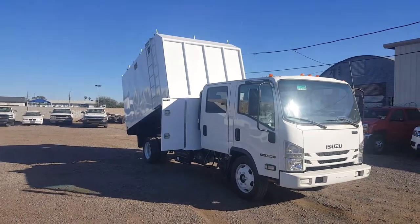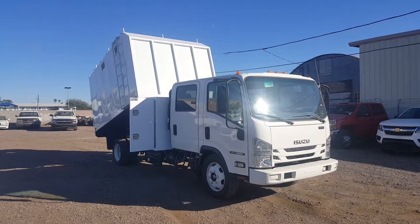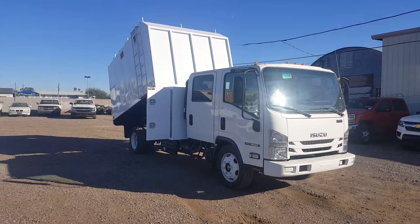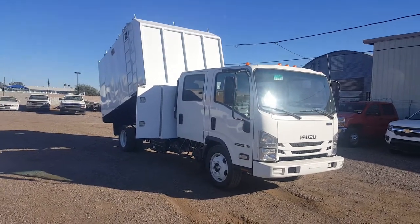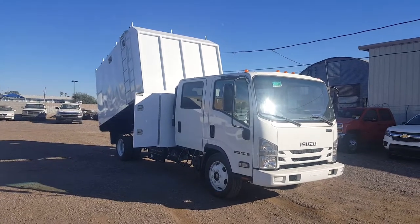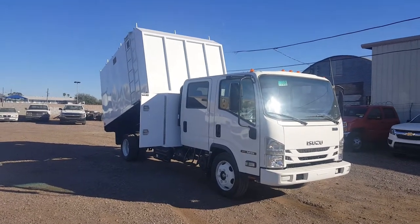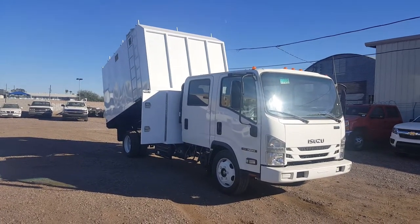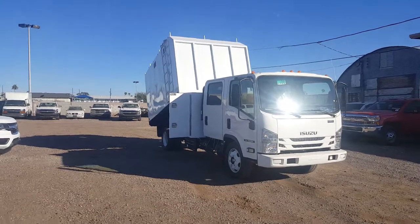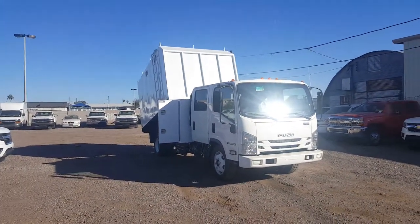Also, before I forget — we are towards the end of the year, it is November. Some company owners can actually purchase new vehicles for their business and may qualify for a tax credit. How much, I do not know — you'll need to consult a salesman and also talk to your accountant to see if you even need the tax credit. Other than that, that's all I had to say, thank you.